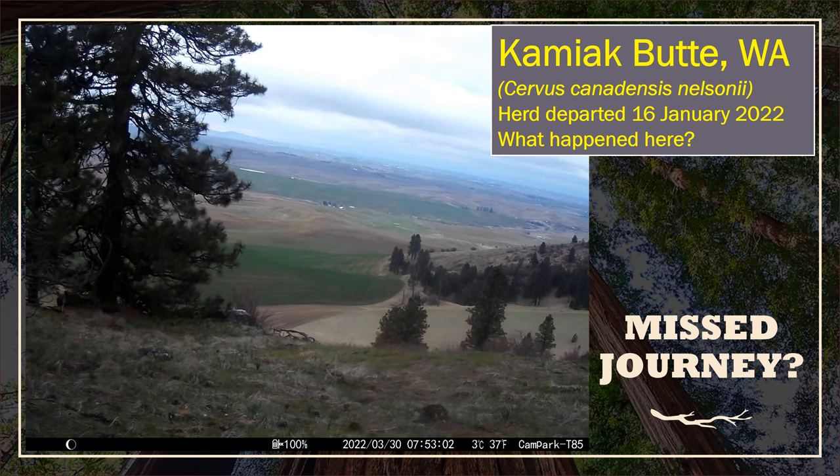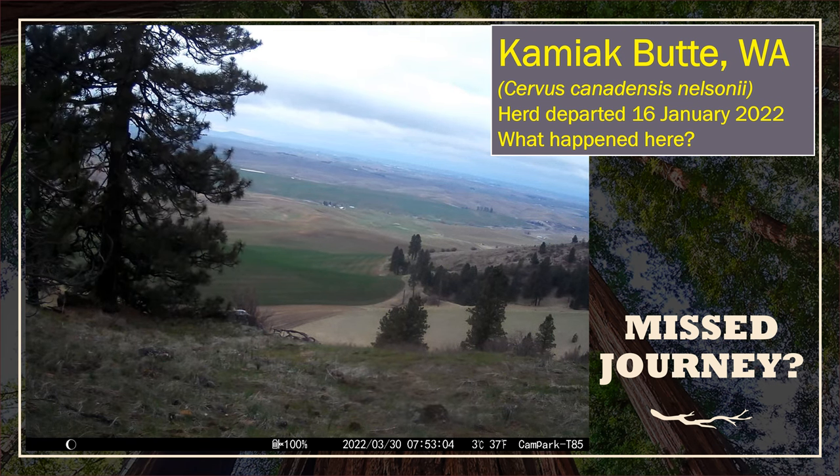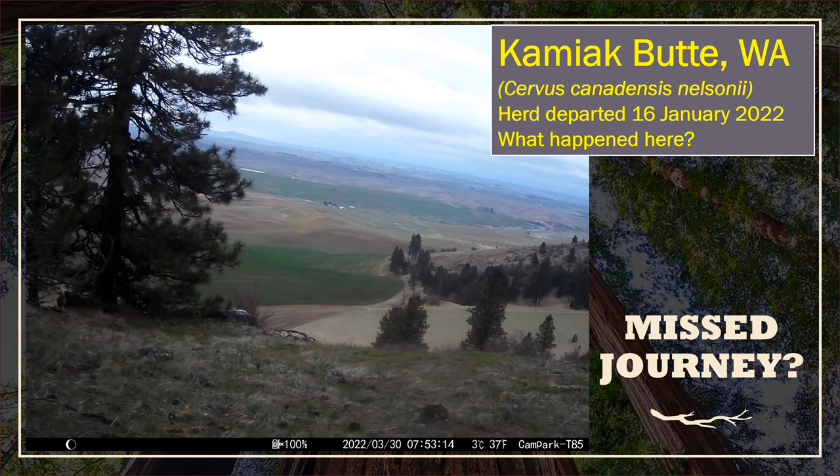Think about this — he missed the herd movement led by the lead cow, but he did not rush to catch up. He stayed put on Kamiak Butte. I wonder, did he spend the end of winter as a lone elk here?